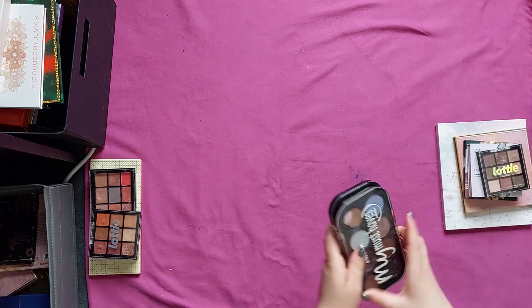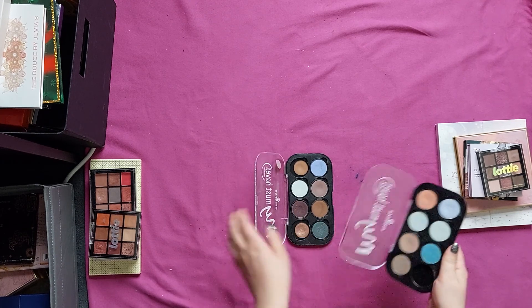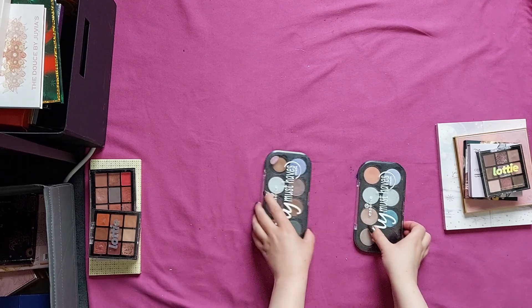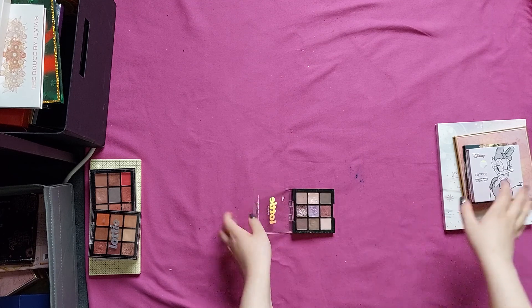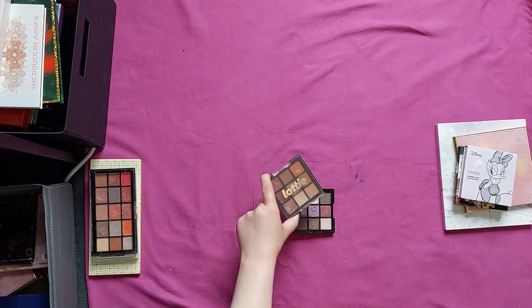Then I have these two — these are the must-have palettes by Essence, and two random shades. I don't know why they're in there. And then I have two of them. These are good, kind of, but not good enough to keep in my collection. And then we have this one, the Lachie London one. It's kind of the same story as in my previous video with this one.